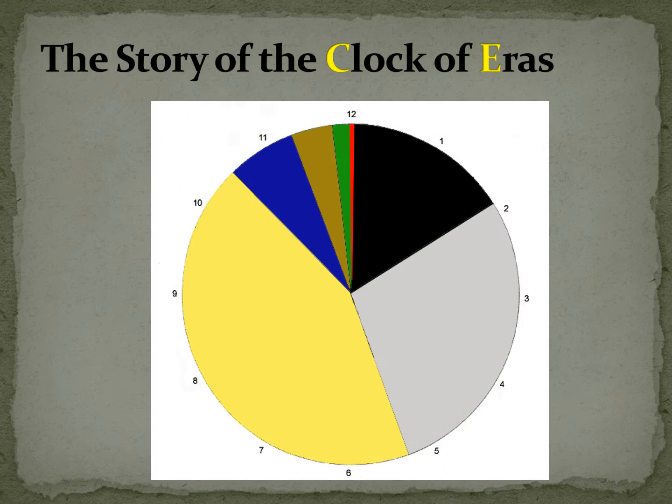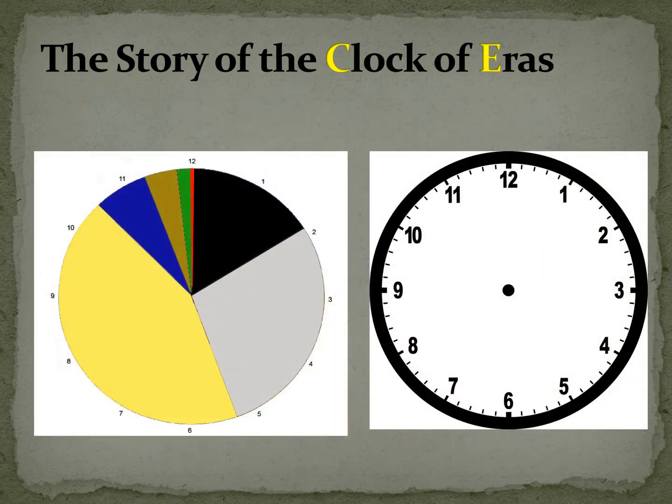Remember when we were talking about the coming of the universe, the coming of plants and animals, and the special story of the coming of humans? Today, we are going to look at how long all of this took. We are going to use this special clock. This material tells us how long it took — it tells us about time. It's as if all the very long time of history that has passed took 12 hours.